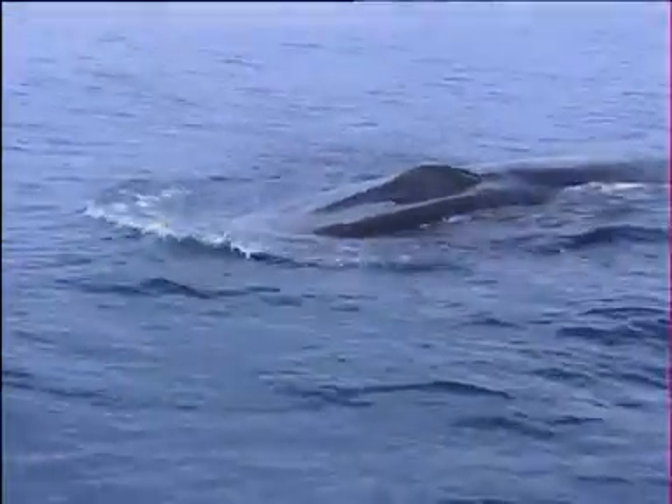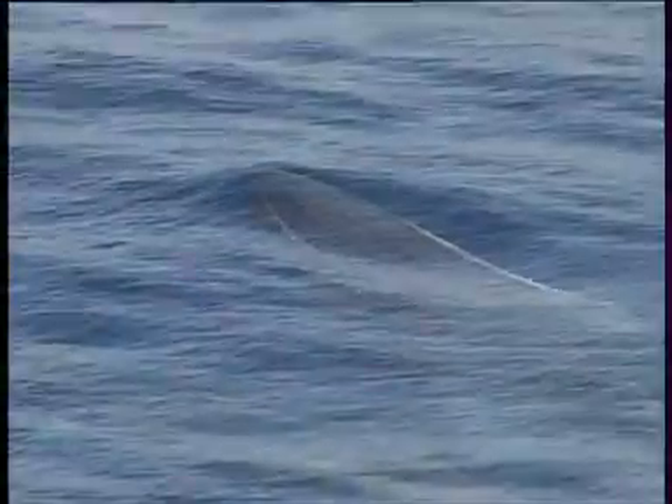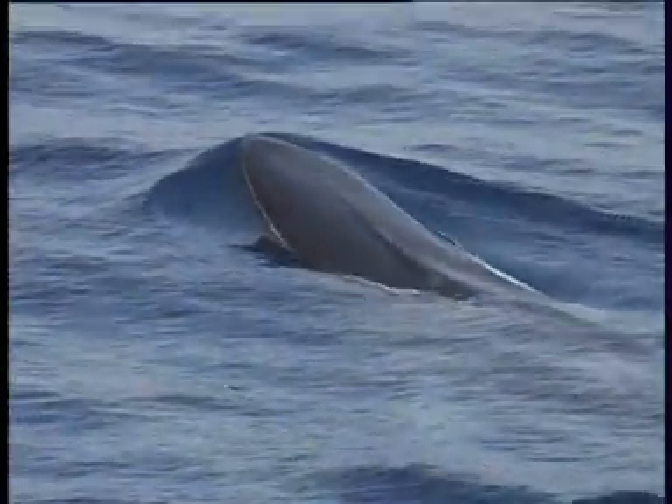The head resembles that of the blue whale, but is narrower and more V-shaped. Like the blue whale, there's a single prominent ridge along the middle of the top of the head, but it's not quite so flat.